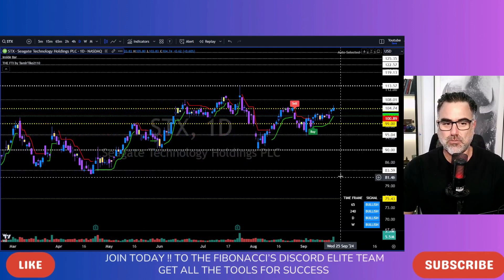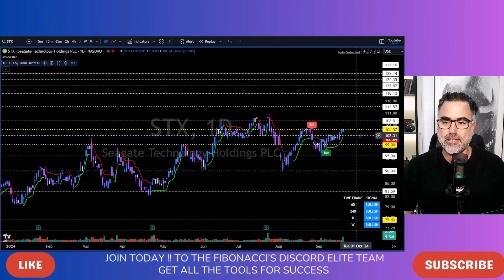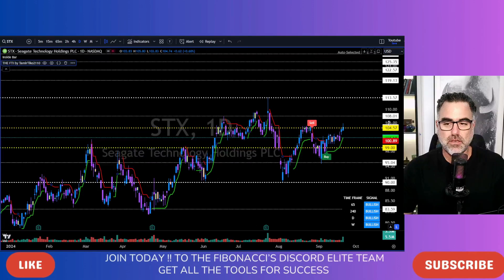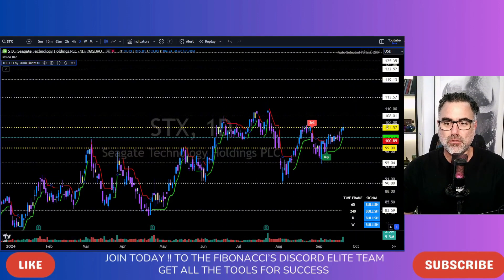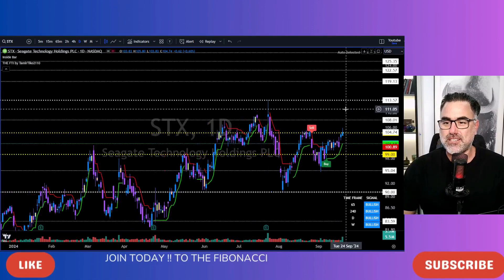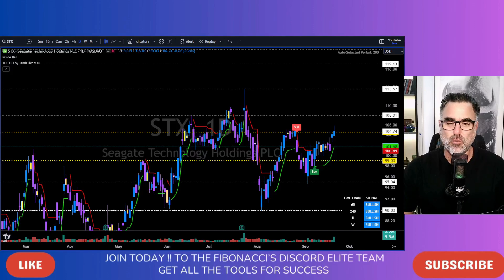STX, Seagate Technology Holdings. We are bullish on all time frames. We are at the upper border of the yellow zone, the 104, 105 area. Look left, trade right. Very, very important area of resistance turning support. Now trying to break above it, long continuation towards 108 and then 113.57 to the upside. With 101 is the support that needs to hold.